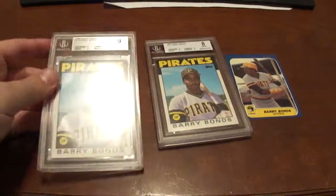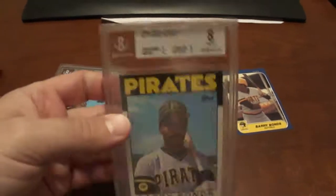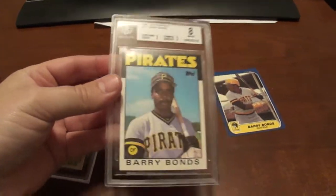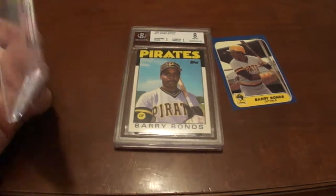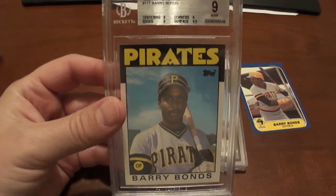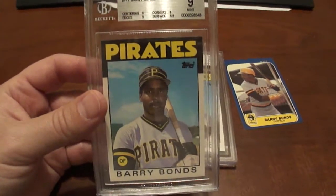I had this one for a while, got it graded, and received an 8 — wasn't really excited about that grade, so I've been looking to upgrade. Found a deal for both of these last '86 Bonds cards and went ahead and got those.